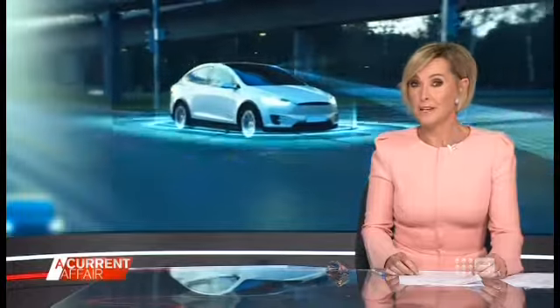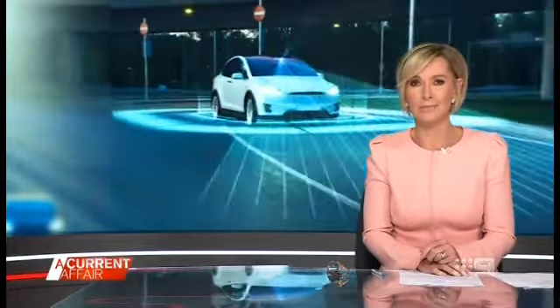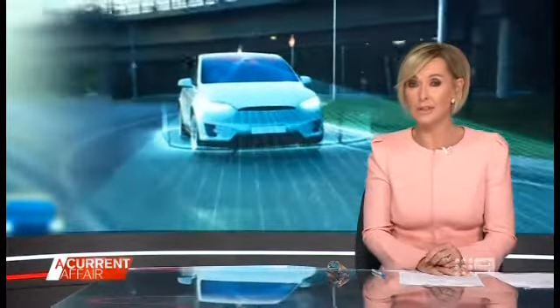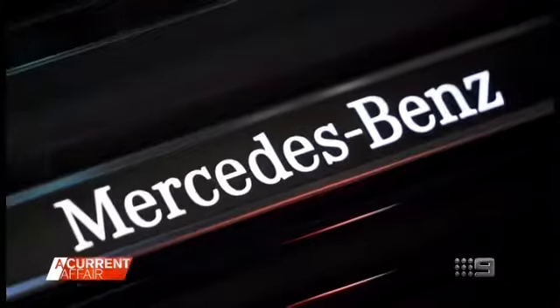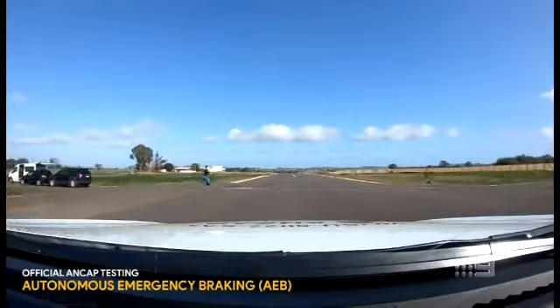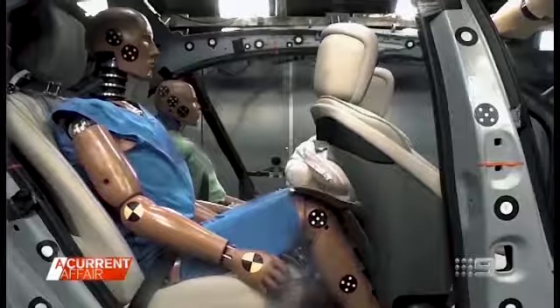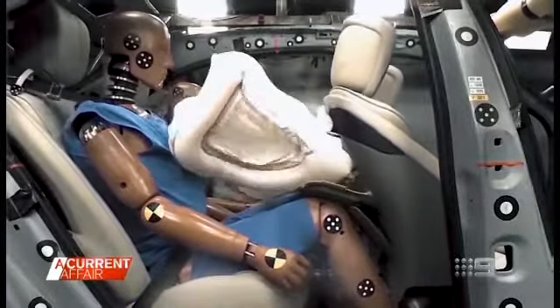There was a time 50 years ago where seatbelts were the gold standard in car safety. Then came airbags. Now there are smart cars that literally jump to keep passengers safe. Once upon a time you used to have to spend $200,000 to get the latest safety features. Today you can get them on a $25,000 hatchback. That's the first time we've ever seen that and it's a huge extra level of protection at all speeds.